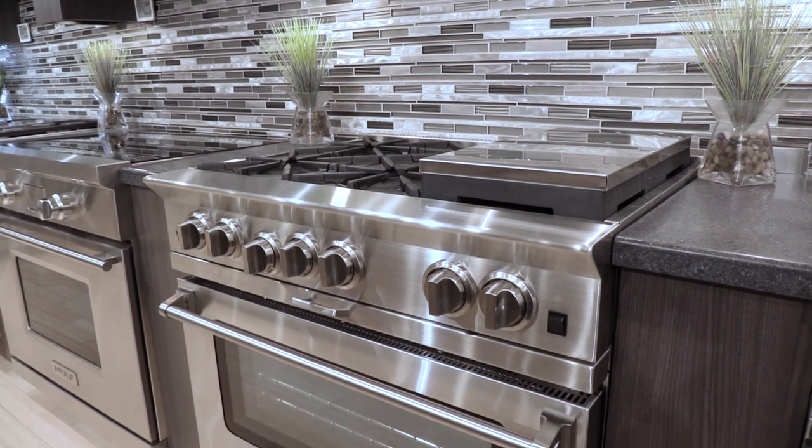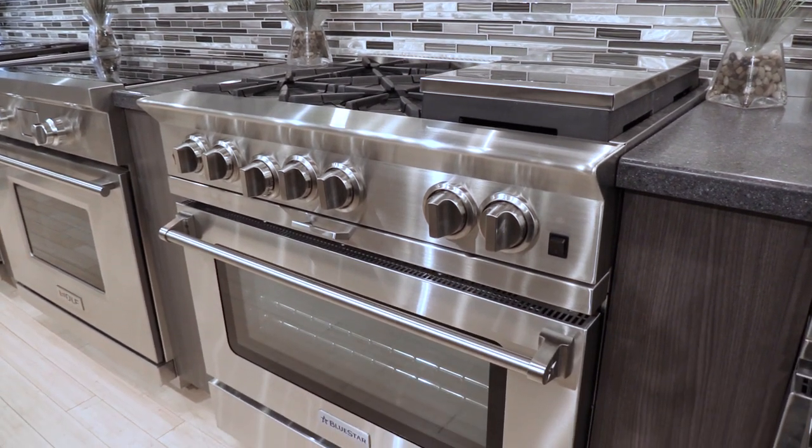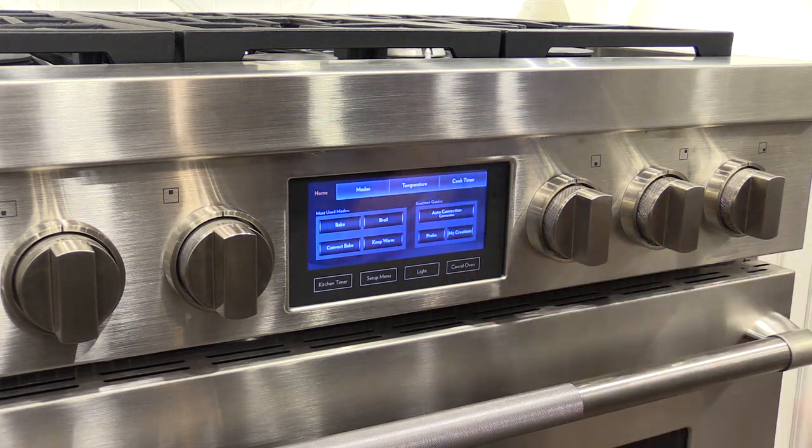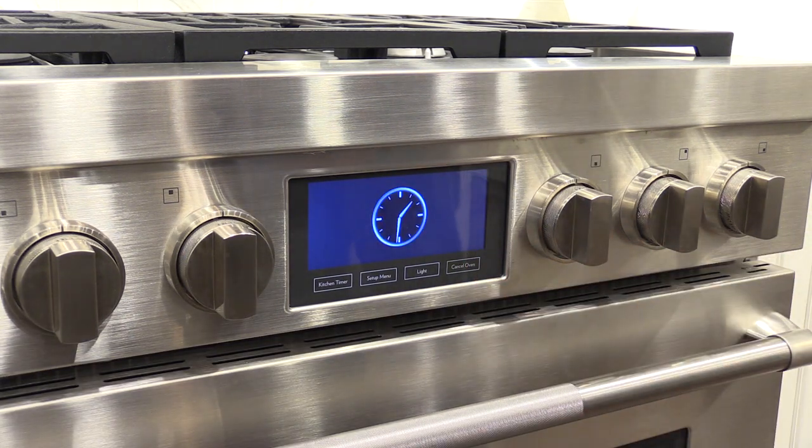Buying a 36-inch professional range is much harder than ever because there are so many choices. You have the more powerful commercial types like Bluestar and Capital. Then you have ranges with more residential features like sealed burners, clocks and timers, as well as self-cleaning, like Jenn Air, Miele, and Thermador. We will look at the best ranges and features.